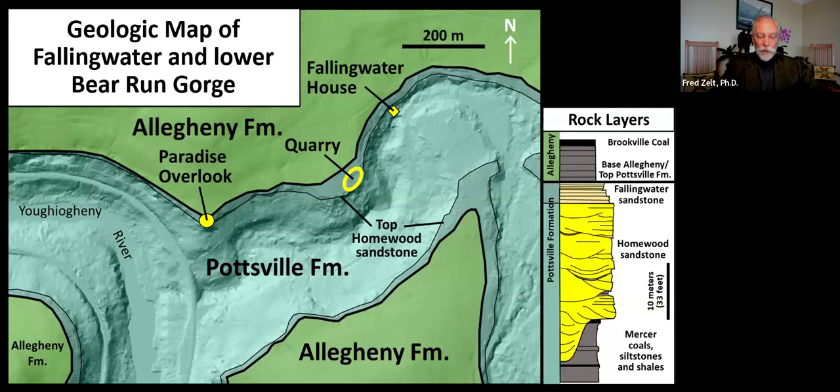The Homewood Sandstone is overlaid by fine-grained Fallingwater sandstones deposited in beach or tidal flat environments when brackish or marine saltwater of a shallow inland sea briefly inundated the area. This is the interval of the building stone and pavers at Fallingwater, which were excavated in the quarry shown in the map. The Homewood and Fallingwater sandstones are overlaid and underlaid by gray siltstone shales and black coals that are not resistant to erosion. Bedrock layers also affect the distribution of springs and flora at Fallingwater.